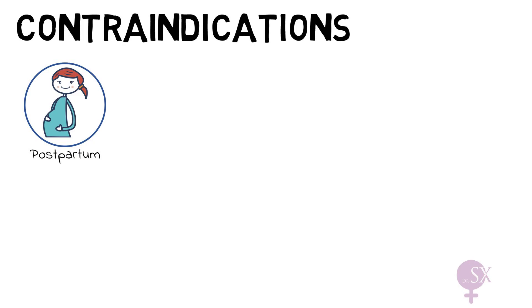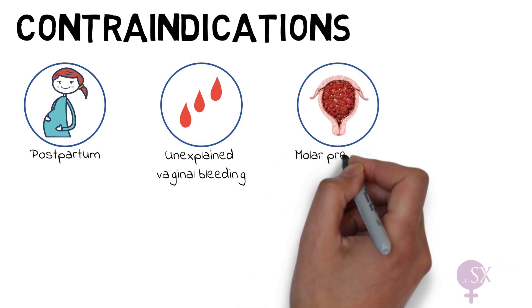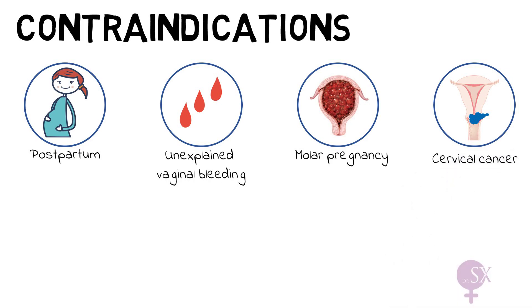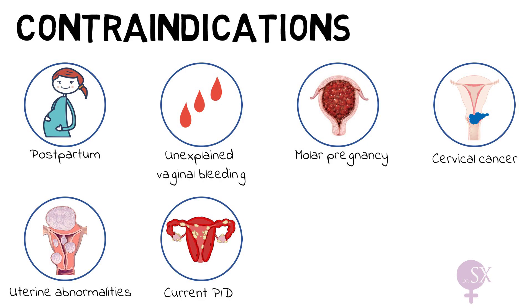Regarding contraindications: we should avoid inserting an IUD between 48 hours and four weeks postpartum. An IUD should not be inserted in the presence of unexplained vaginal bleeding — the necessary investigations must be performed first. An IUD cannot be inserted in the presence of a molar pregnancy or cervical cancer. Insertion should also be avoided if the uterine cavity is majorly distorted, such as by submucosal fibroids or a uterine anomaly. Current pelvic inflammatory disease is another contraindication. These apply to both copper and hormonal IUDs.